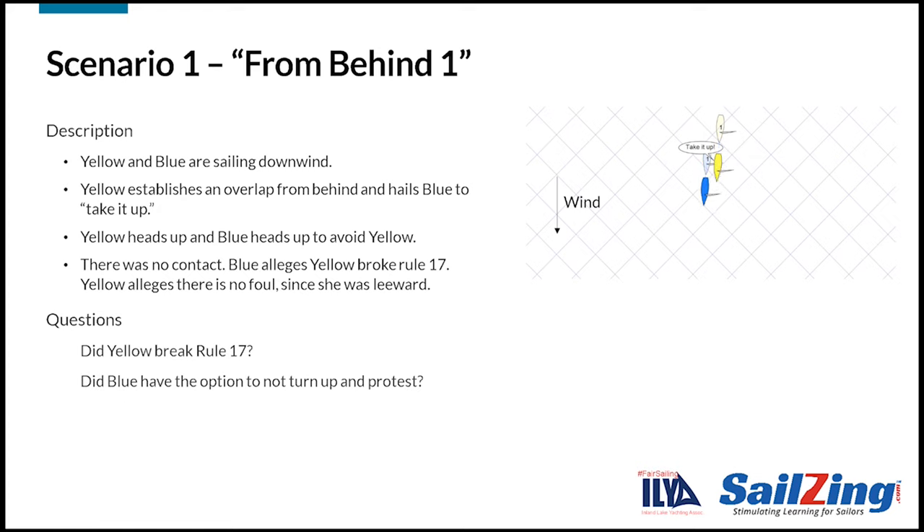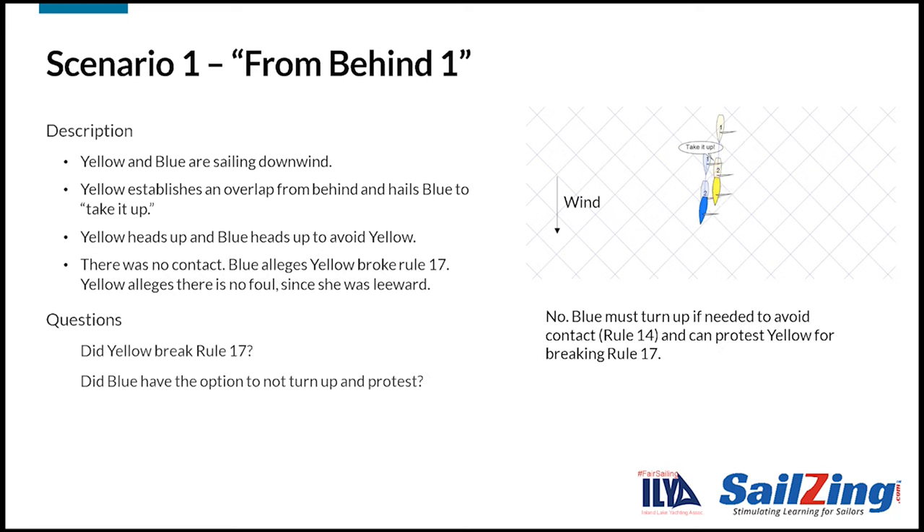Here's another question: since yellow violated Rule 17, did blue have the option not to turn up? The answer is no. By Rule 14, blue must turn up if needed to avoid contact. However, blue can still protest yellow for breaking Rule 17. Blue may want to hail yellow regarding proper course, but she must avoid contact.